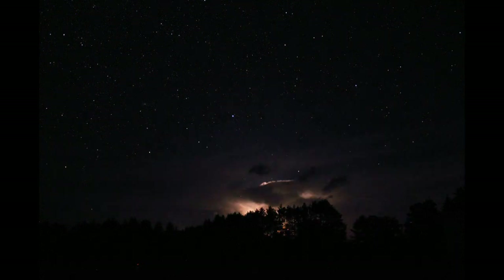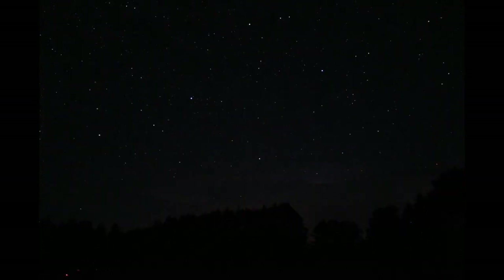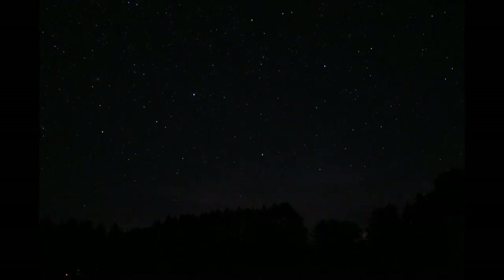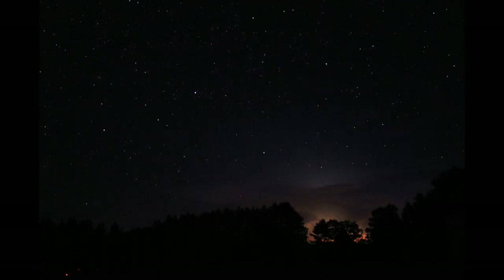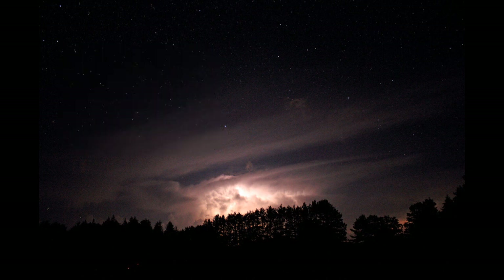If you're interested in TLEs, you can do a search on the internet using 'transient luminous events' or the word 'sprites' and 'lightning storms.' And if you're interested in astroimaging and astrophotography, you can visit my website at GaryHannis.com. Thanks for joining me in the hunt for transient luminous events.